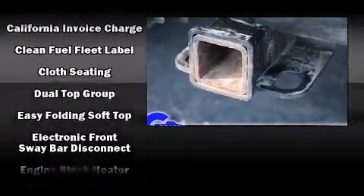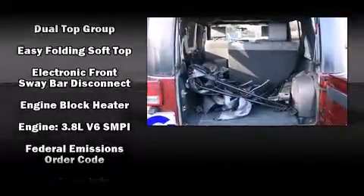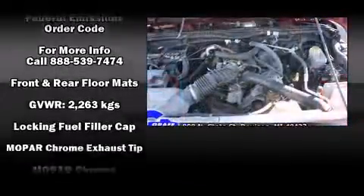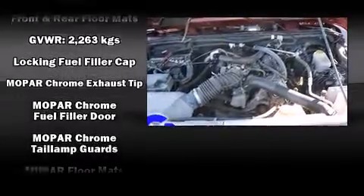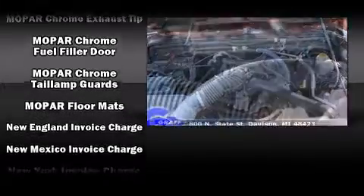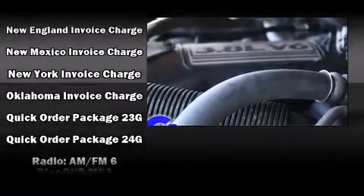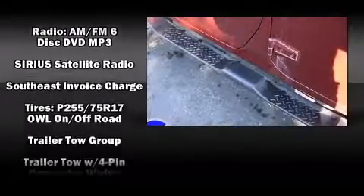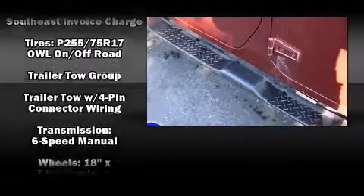Jeep also prioritized safety and security with features such as dual front impact airbags, integrated rollover protection, traction control, brake assist, a security system, and four-wheel disc brakes with ABS. For added security, Dynamic Stability Control supplements the drivetrain.